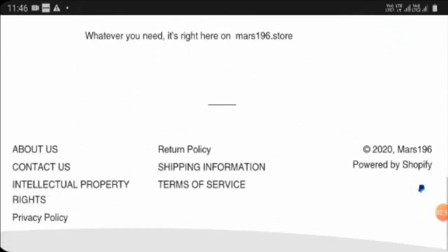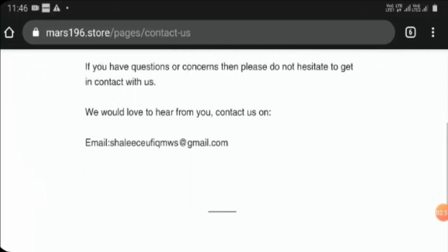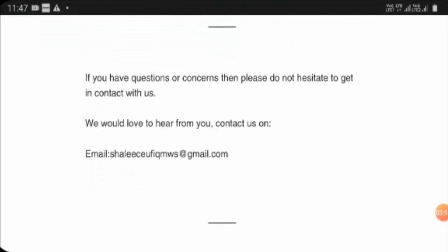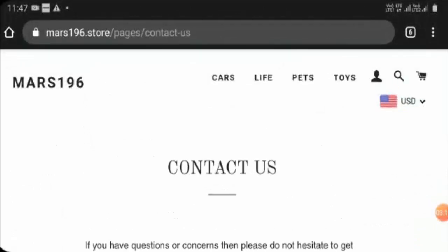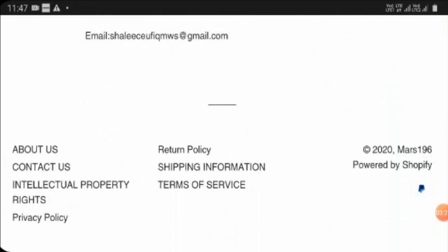Checking their Contact Us section, they have not given their office address, which is a bad sign. They have mentioned an email ID, but it does not match the website domain, which is again a bad sign. If we talk about social media presence, the site does not have any, which is also not a very good sign.